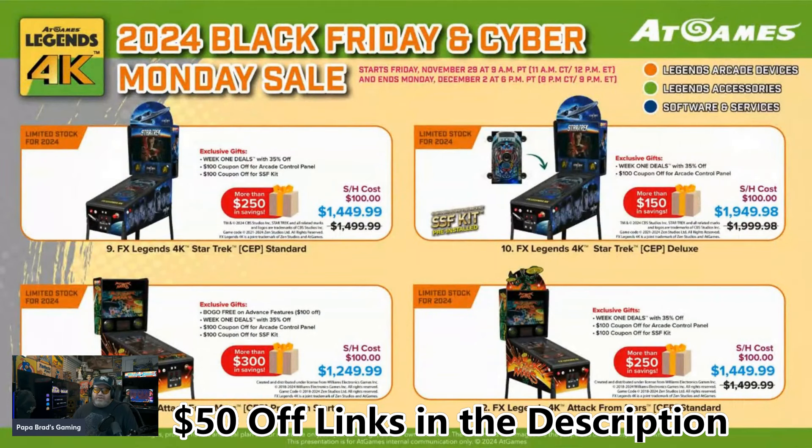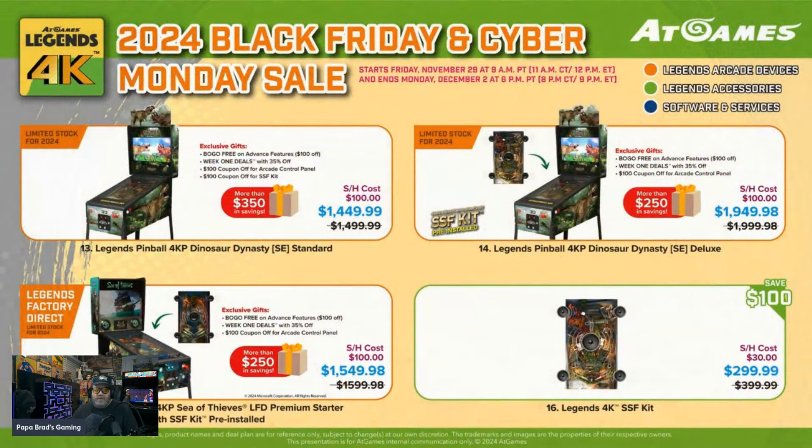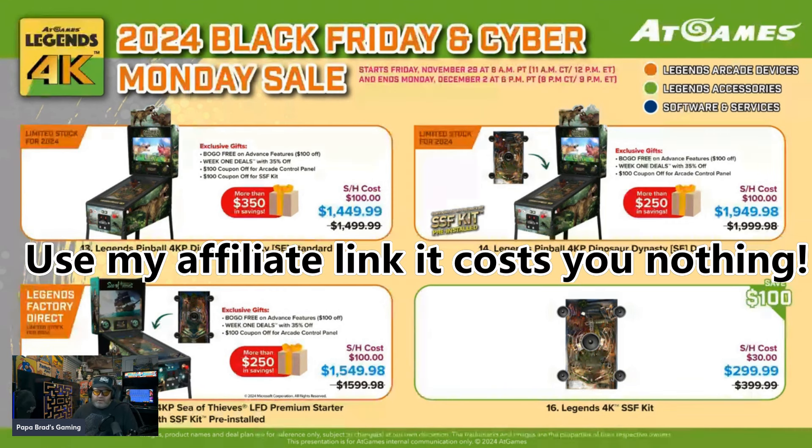They've also got Star Trek and Attack from Mars — you can use a coupon on any of these. Dinosaur Dynasty is $1,449.99 and $1,949.98. The Sea of Thieves model is $1,549.98, and I believe that is the least expensive model with the SSF kit installed, so pretty good deal. The SSF kit itself is on sale $100 off at $299.99 — that is the best upgrade you could possibly get for the 4K Pinball.